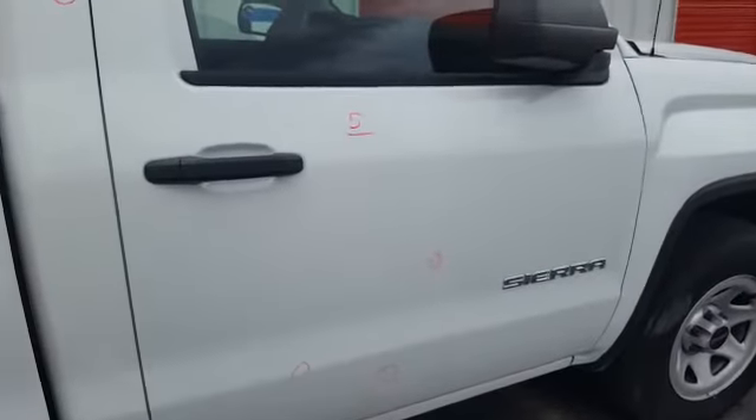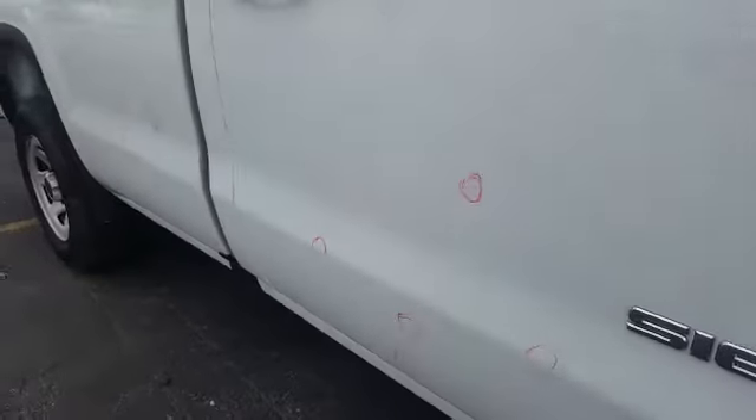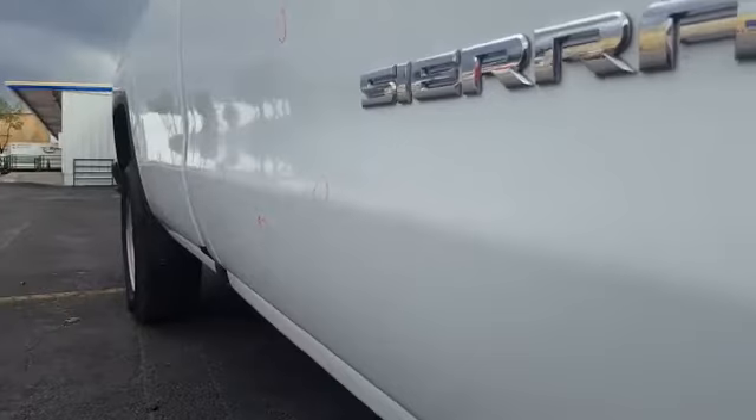Five dents on the right front door, with one being a positive dent and the others being simple ones. There are two of them on the body line, but they're pretty small.